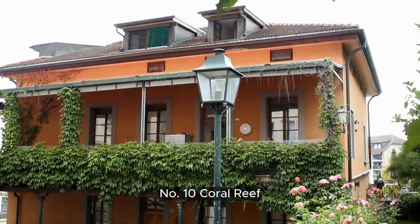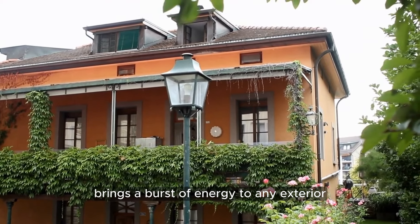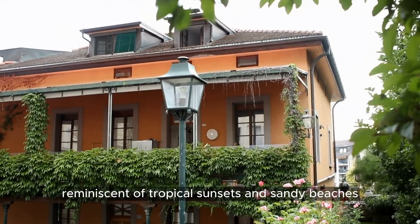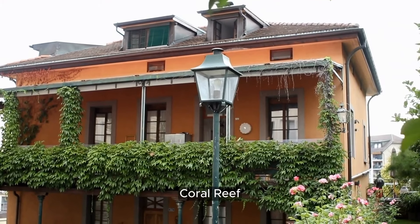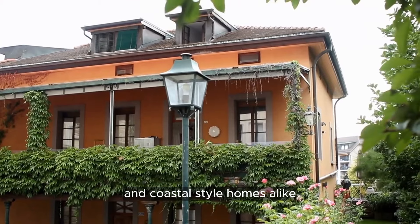Number 10: Coral Reef. This lively hue brings a burst of energy to any exterior, reminiscent of tropical sunsets and sandy beaches. Coral Reef is perfect for adding a playful touch to modern and coastal-style homes alike.